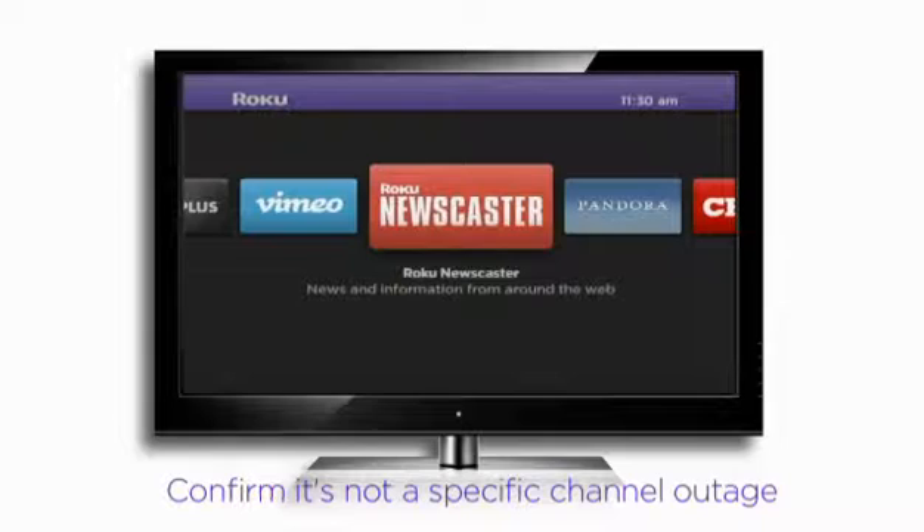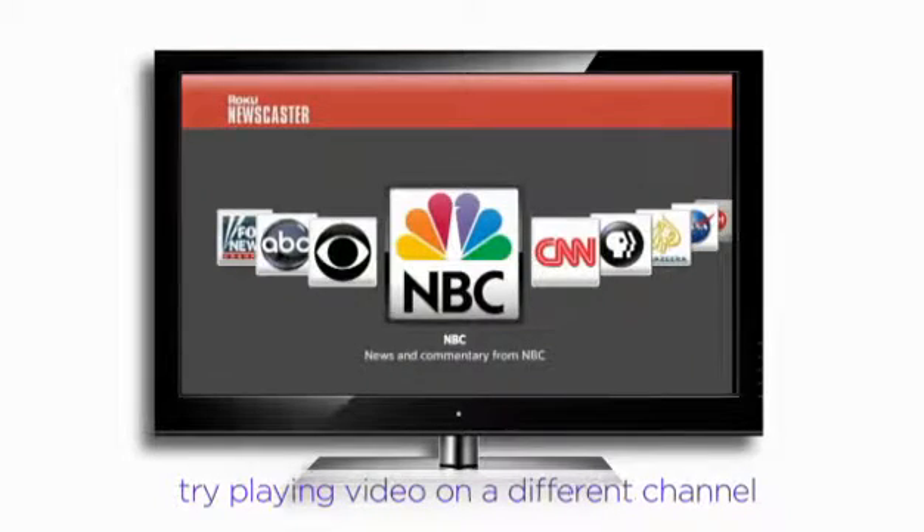First, to make sure it's not a temporary channel-specific outage — it happens — try playing video on a different channel.